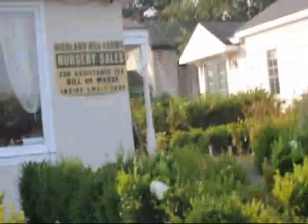So give us a call if you need any nursery stock. We're here on Route 313 in Fountainville, PA — it's Highland Hill Farm. Thank you.